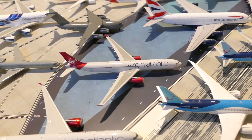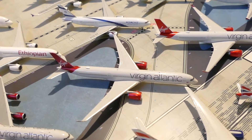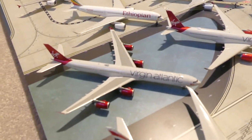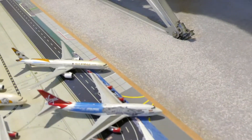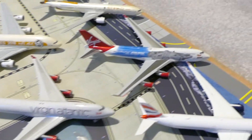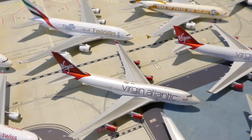Virgin Atlantic A330, Virgin Atlantic A350, and then another Virgin Atlantic A350. Then right at the back, Virgin Atlantic A340, Virgin Atlantic 747 in the Star Wars livery, another Virgin Atlantic 747, and another Virgin Atlantic 747.